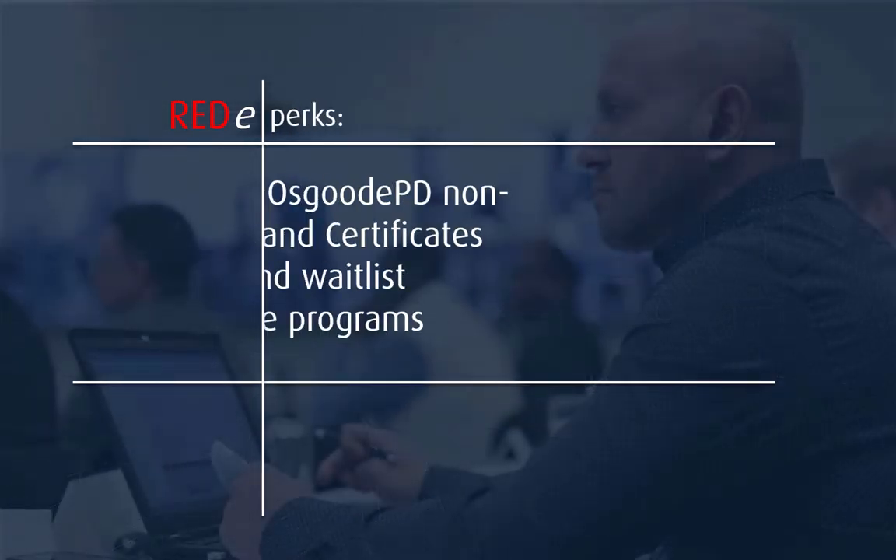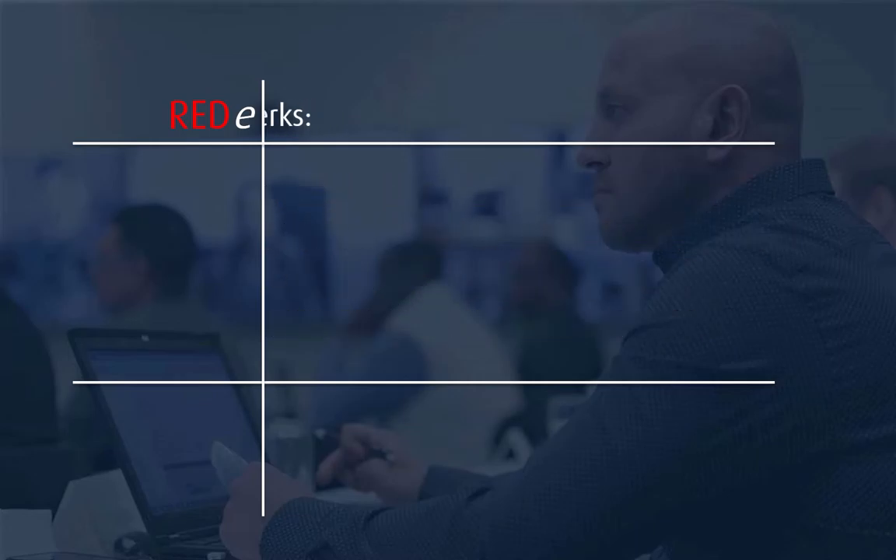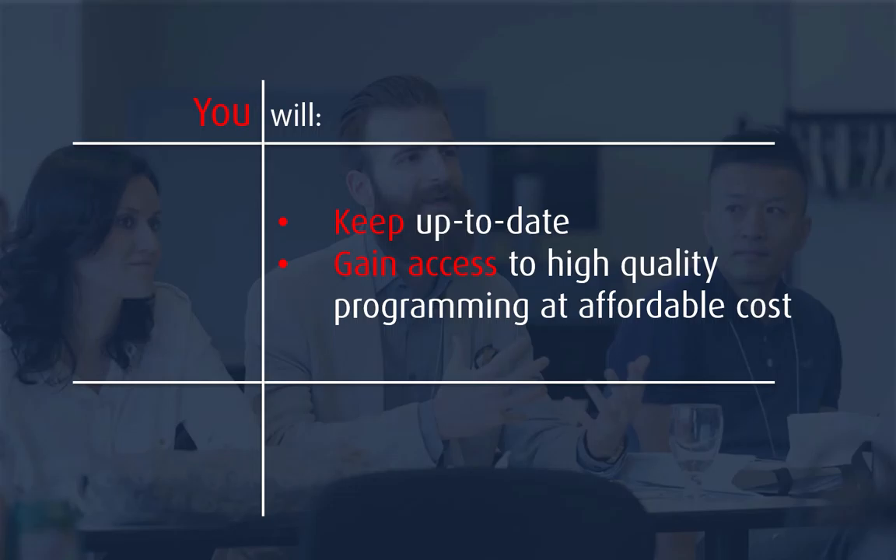As a subscriber, you'll be offered exclusive reduced pricing on our live programs and certificates, as well as priority access and waitlist preference. As a legal professional, Ready Passport will help keep you up to date on regulatory requirements and the legal landscape at an affordable price and with maximum convenience.